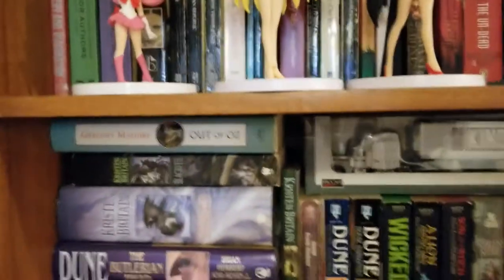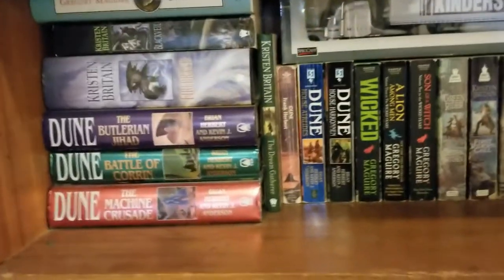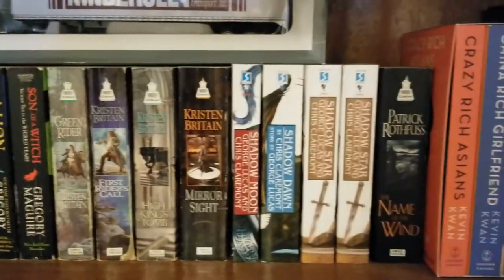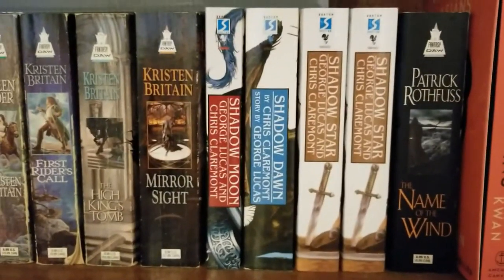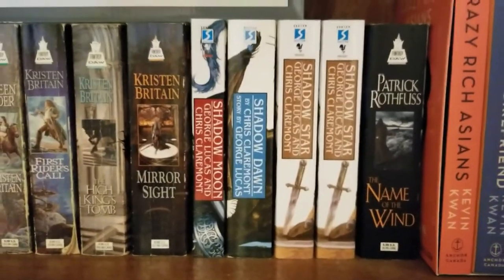Moving down, we've got a little bit of sci-fi and some fantasy. We've got this — I haven't read this yet but I really want to. This is the Willow movie spin-offs, so that's fun.